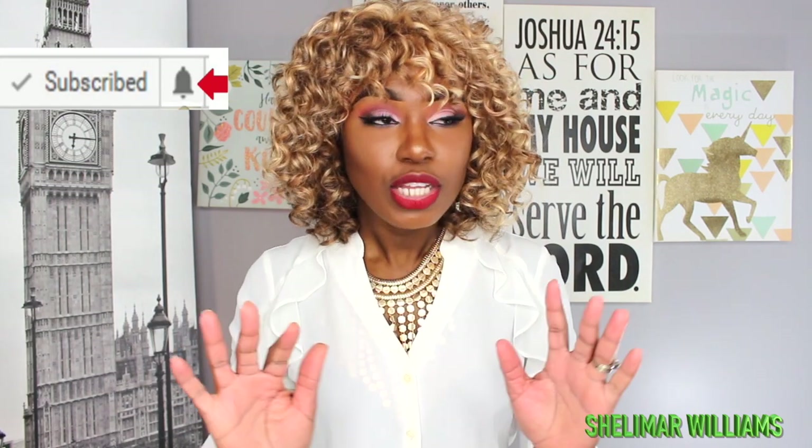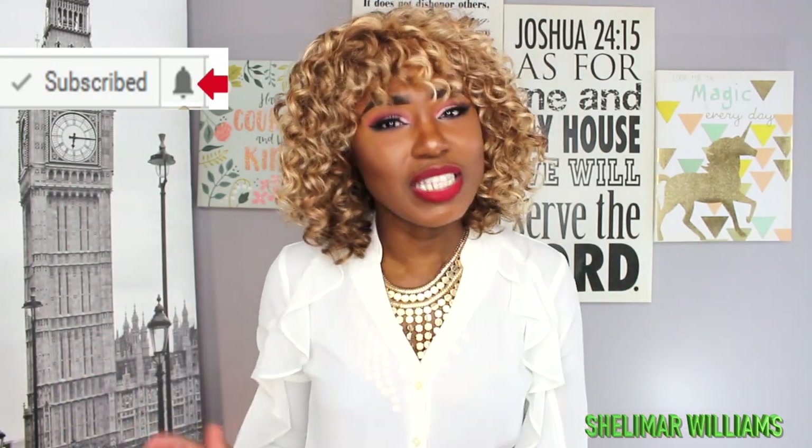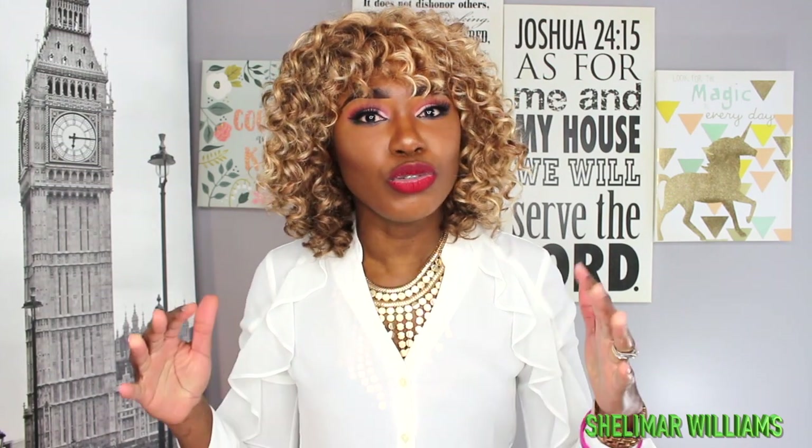They had so many Too Faced products at Marshall's and TJ Maxx — I really went in, because if you find Too Faced products there, you've hit the jackpot. The first Too Faced thing I found is this Melted Latex Liquefy High Shine lipstick. The shade is called Hopeless Romantic, and I found it at TJ Maxx for $5.99. Let's see what that shade looks like.